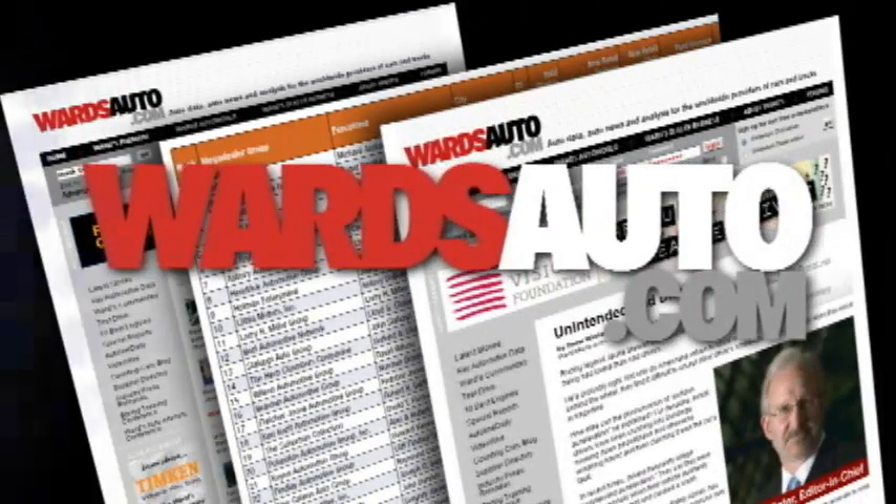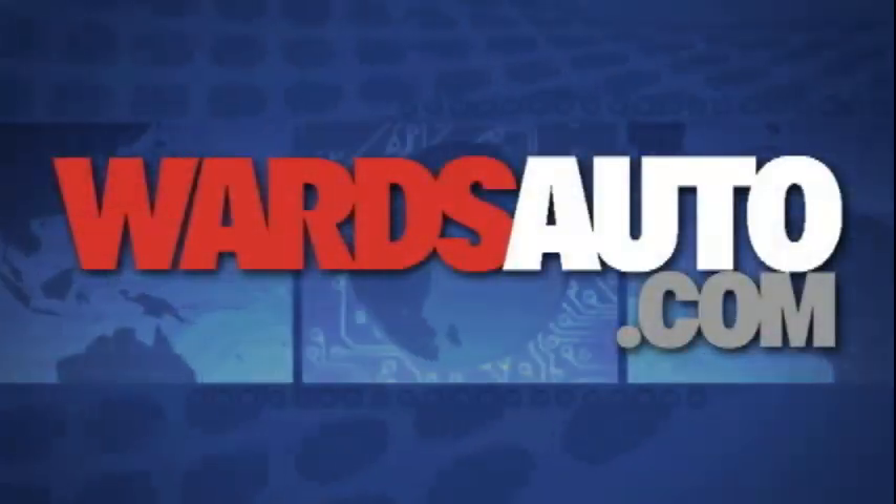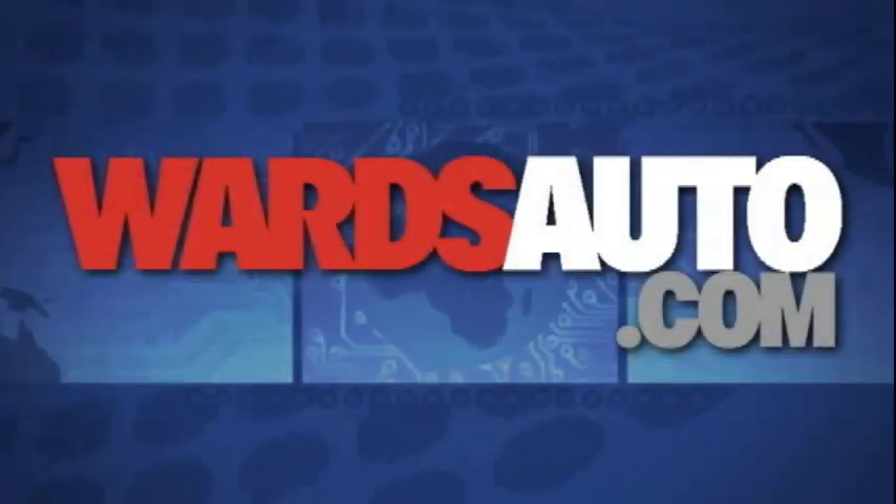Wards is the industry leader for news, data, and analysis. That's why companies across the globe subscribe to our premium service — maybe even your own. Log in for subscriber access now. Check your company's intranet for details and rely on wardsauto.com to keep you informed.